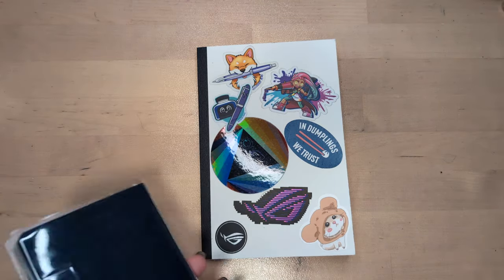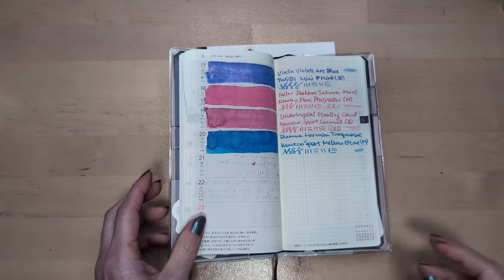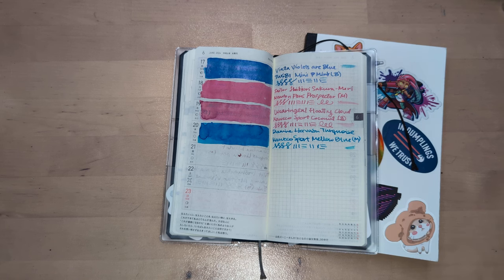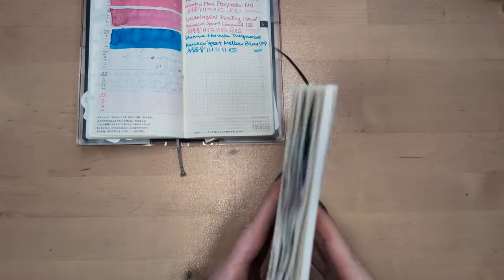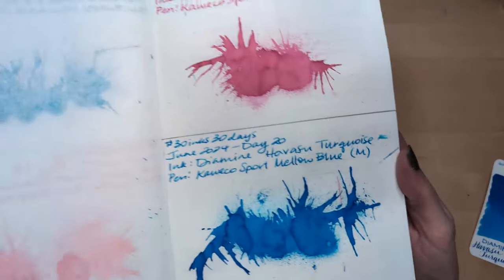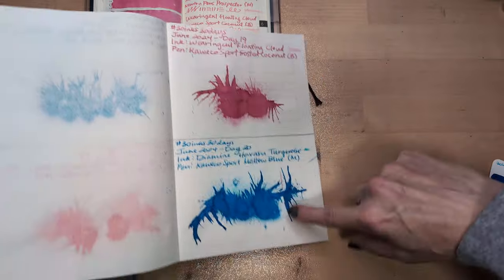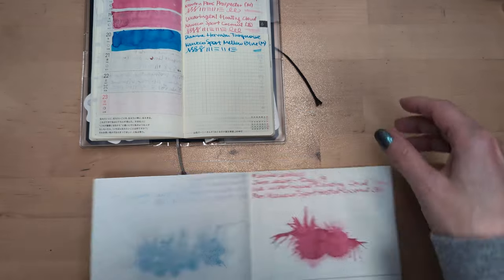Hey friends, welcome to 30 Inks 30 Days, day 21. I just thought I couldn't find my glasses — they were on my head. Anyway, yesterday it was turquoise. Look at that gorgeous, lovely — writes nicely too. This is a beautiful page, isn't it? But that's old news.